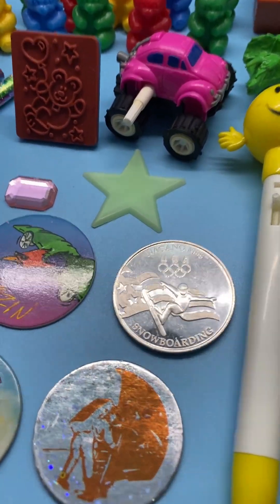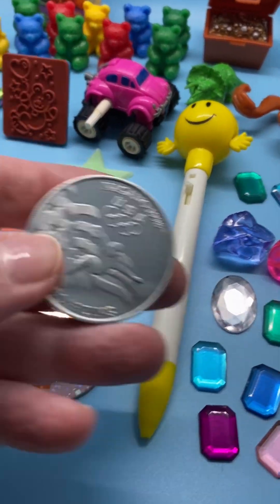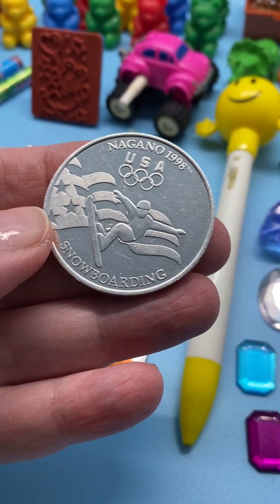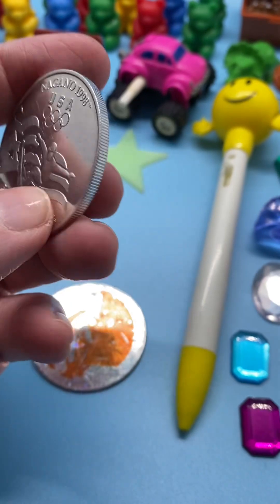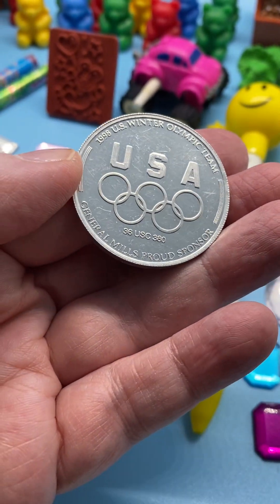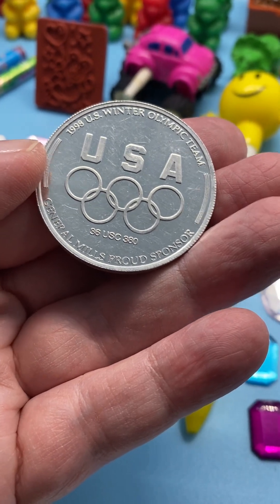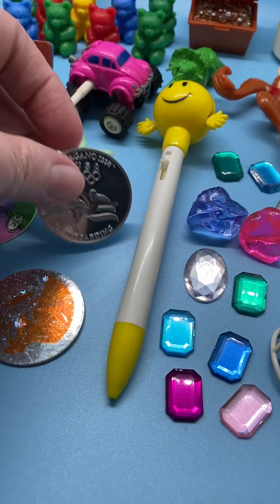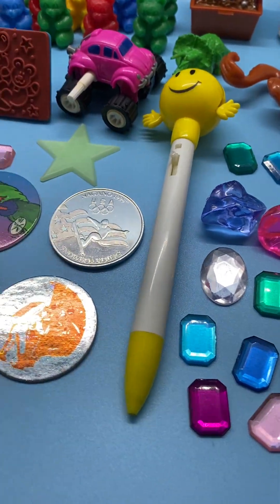Then we've got a coin here from the Nagano 1998 USA Olympics — Winter Olympics, probably for snowboarding. It says 'General Mills, Proud Sponsor,' so I don't know if this came as a General Mills item with a cereal box or how it came about.